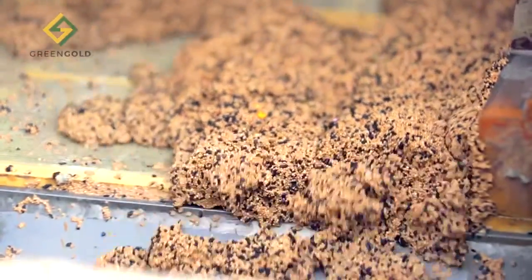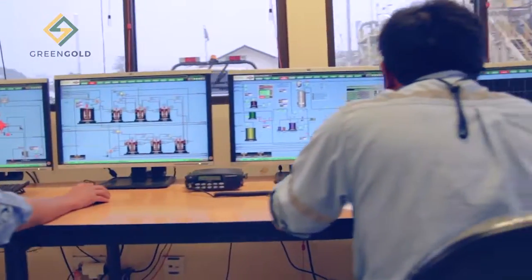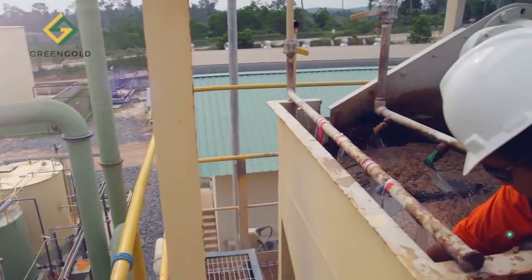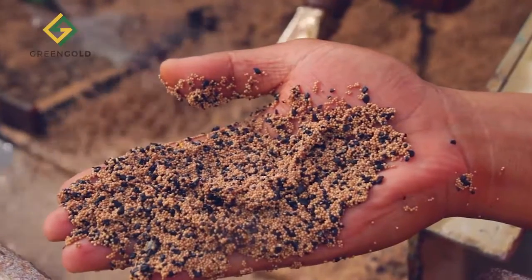And there's more. In addition to solving environmental and operational cost issues, Green Gold Technology can economically recover dissolved precious and base metals that are otherwise precipitated and lost in the tailings.